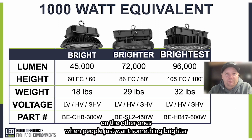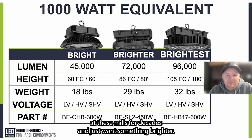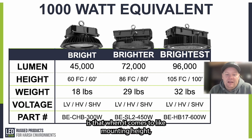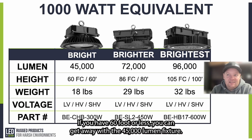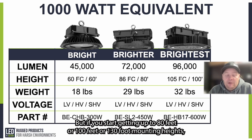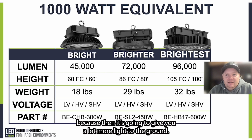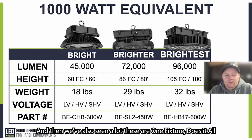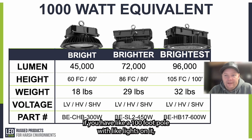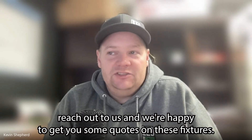Sales are increasing on the brighter and brightest options as customers who've been working in the dark for decades want more light and step up. As a general guide: 60 feet or less, the 45,000 lumen fixture works great; at 80, 100, or 130 foot mounting heights, step up to the 72,000 or 96,000 lumen fixture for more light to the ground. These fixtures also work for outdoor high mast applications — a 100-foot pole with 10 lights is a great use case for the brighter or brightest. Reach out to us for quotes.